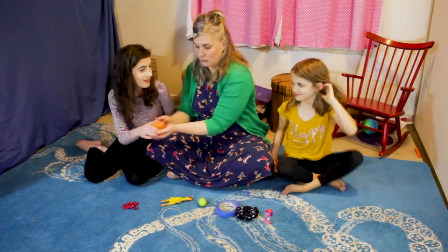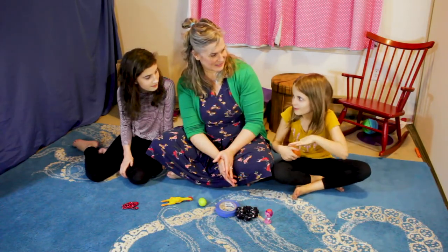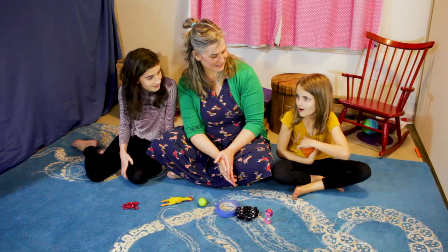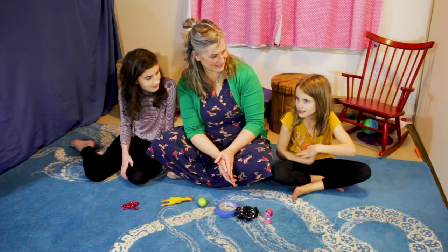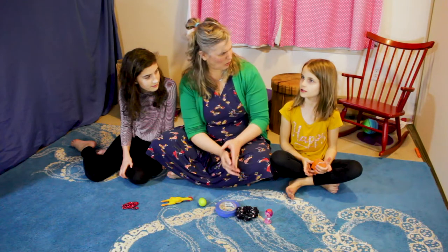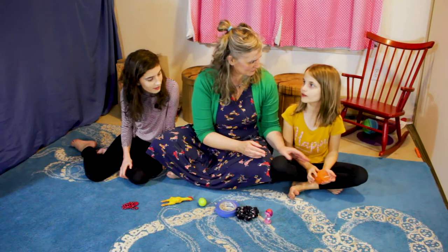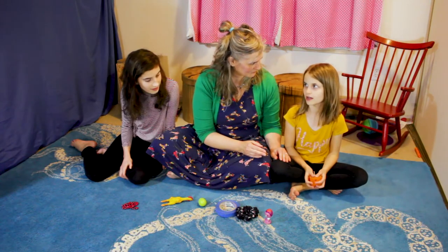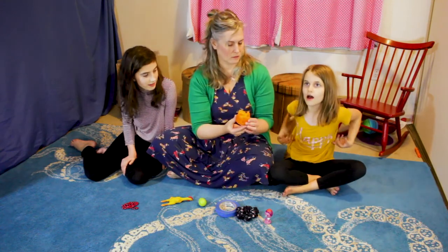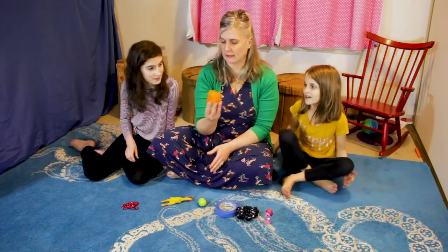Nora: This candle was made by the waxy fire from the mouth of a special kind of fish. Jillian: It's a literal flying fish — there are such things as flying fish, but this is a fire-breathing, feathered, winged fish. Oh my goodness, I love it!